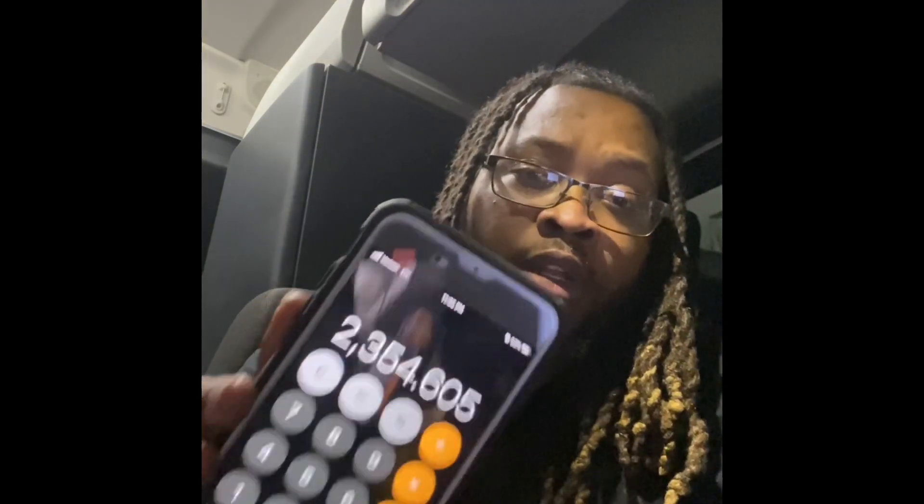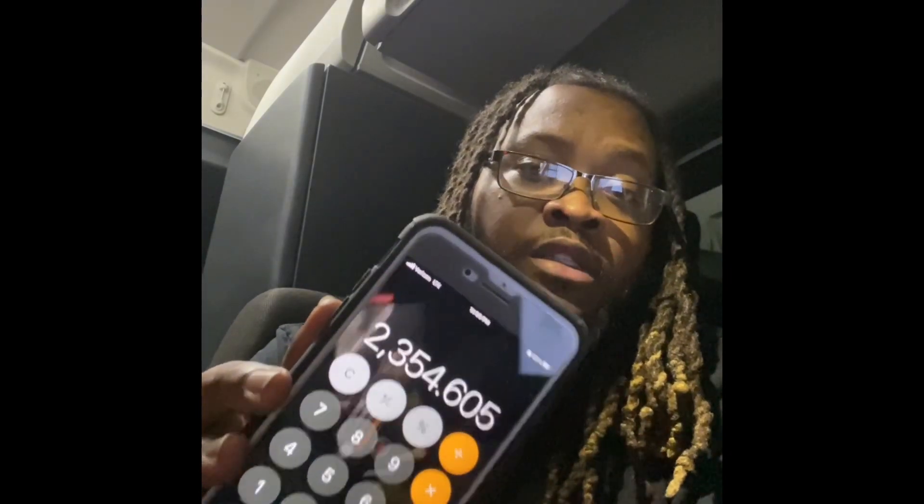65% of $3,391.70 puts me at $2,204.60. Plus the fuel surcharge, which is $150, that's $2,354.60. You get the whole 100% of your fuel surcharge. So I just did the math — that's what I will bring home after one load. One load, $2,354.60.